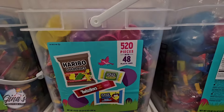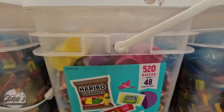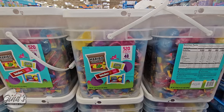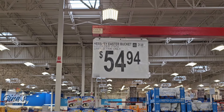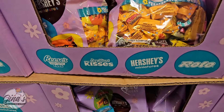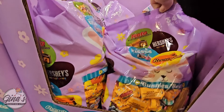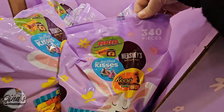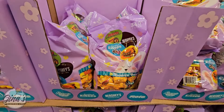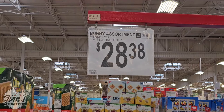With Easter coming up next month, they have a 520-piece set with candy and eggs to fill up — a fun little set with a lot in it for $54.94. Here are some more treats: Reese's, Kisses, Hershey's, and Rolos — 340 pieces. That's a lot and perfect if you want some chocolate in your Easter eggs. $28.38.